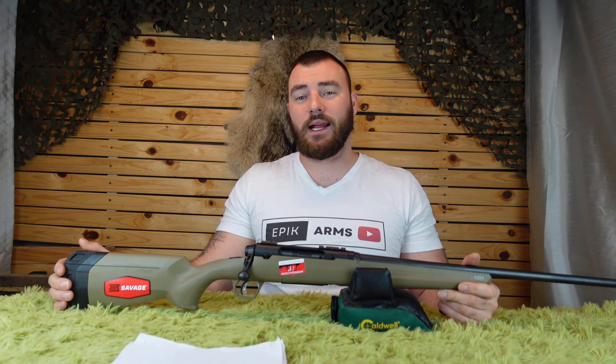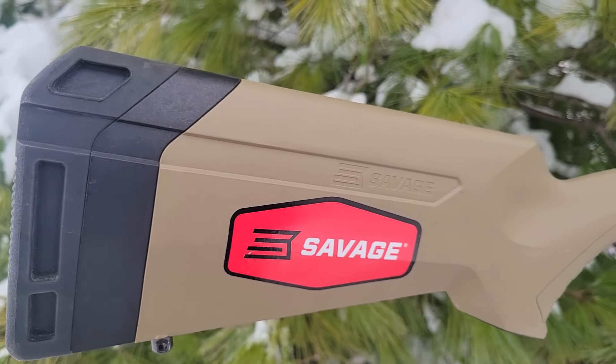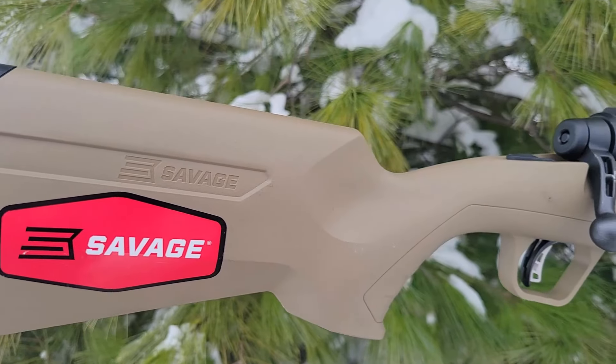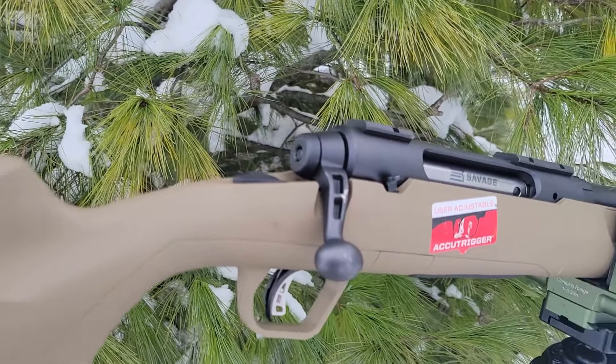Welcome back to Epic Arms. Today we're going to be reviewing the Savage Axis II, which is probably the most popular and one of the best budget bolt-action rifles on the market right now.